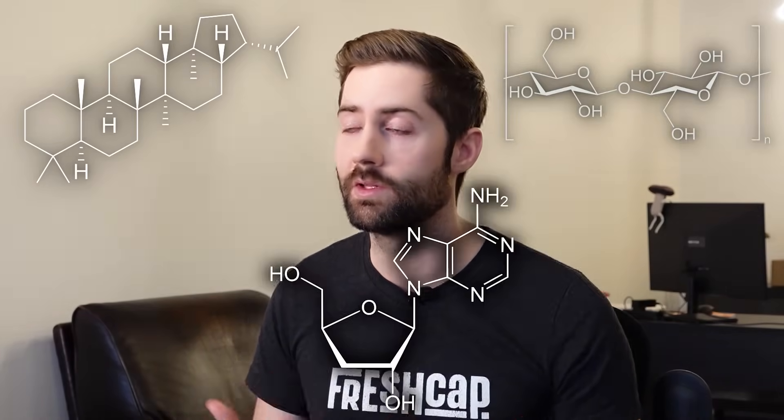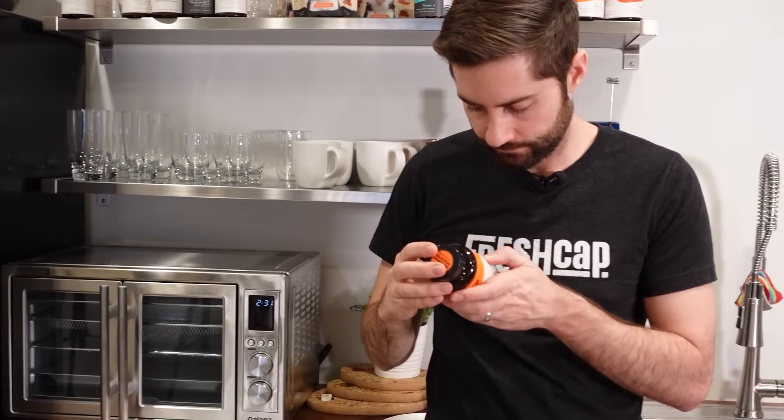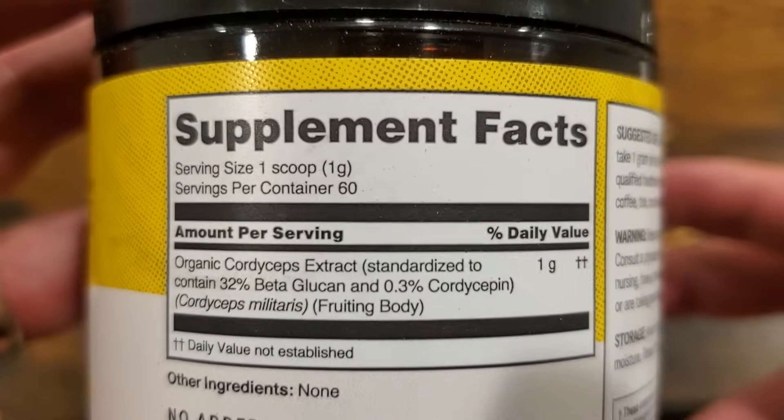The real purpose of extraction is to make those powerful compounds — the triterpenes, the beta-glucans, the cordyceps — bioavailable so you can actually use them and get the most benefit. The good thing about mushrooms is that laboratories can actually test the level of active compounds, and manufacturers can list the level of those active compounds right on the label.